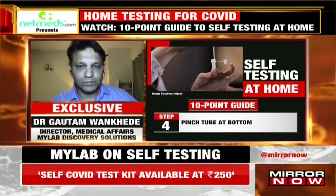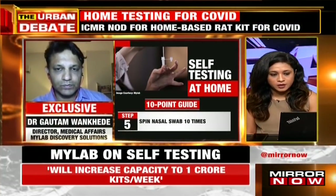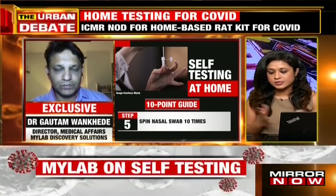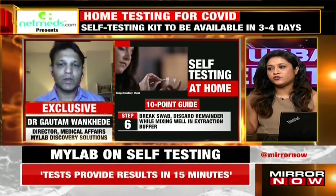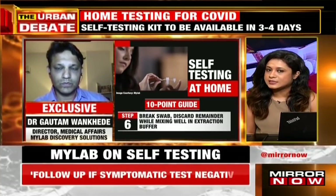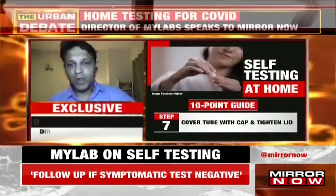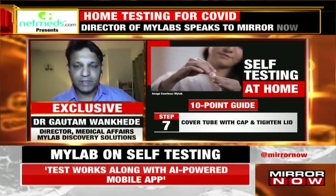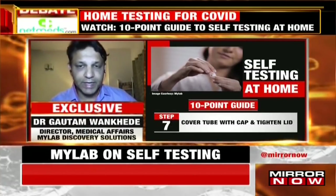There is also an app that we have to refer to — is that largely to keep a central system informed of whether we've tested positive or negative, or is there additional information that comes from there? There are two purposes of the app. One, as you rightly pointed out, is that the data collected during the test — all the positive and negative results — are directly given to ICMR in real time.